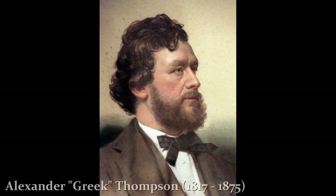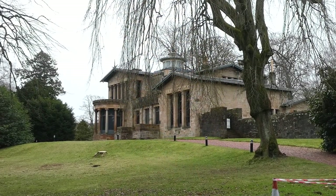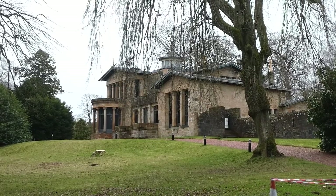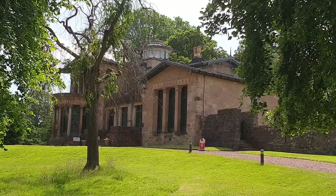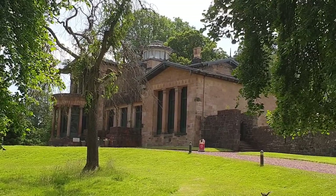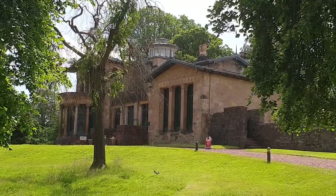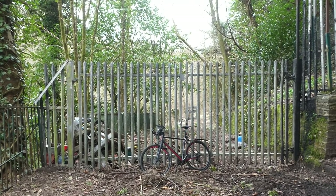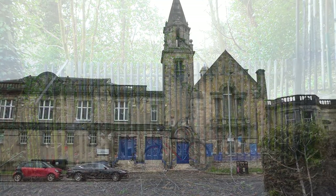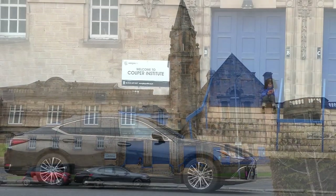Alexander Greek Thompson could be considered Glasgow's second most famous architect, who as well as Moray Place and many other of Glasgow's finest buildings, is known for designing Holmwood House, which is only around a mile from this graveyard and now a National Trust property well worth a visit. He built Holmwood House for the local entrepreneur and philanthropist Robert Cooper, who made his fortune through his mills, one of which stood through these gates. On his death in 1887, he left £8,000 for the building of community halls and a library to be built in Cathcart, named the Cooper Institute.